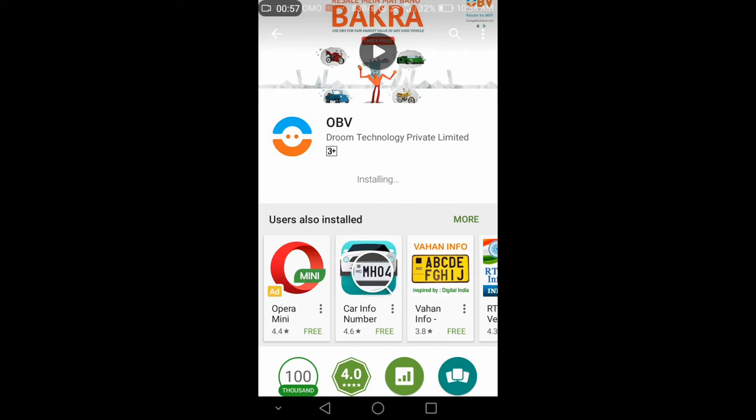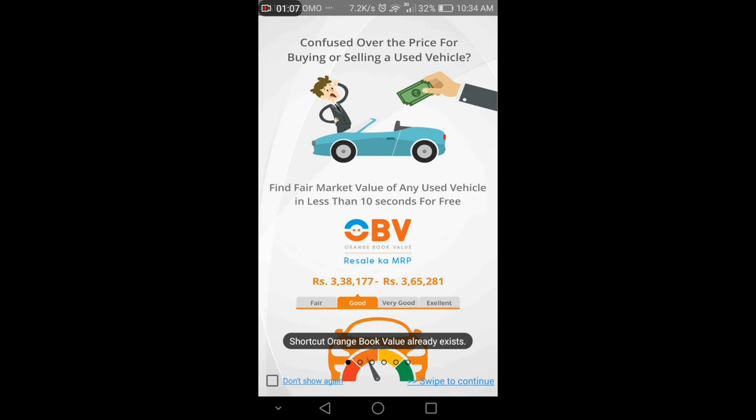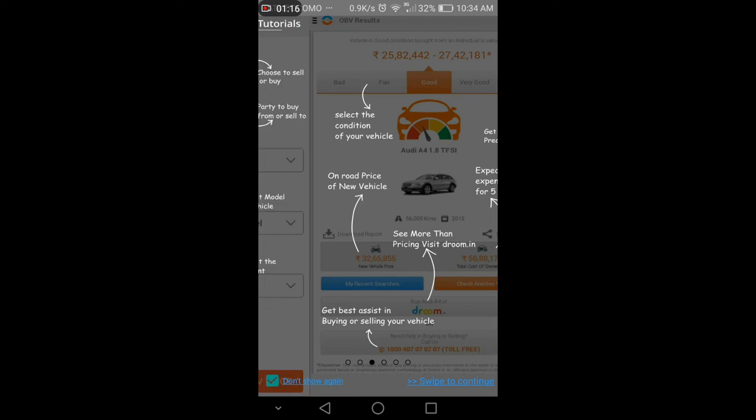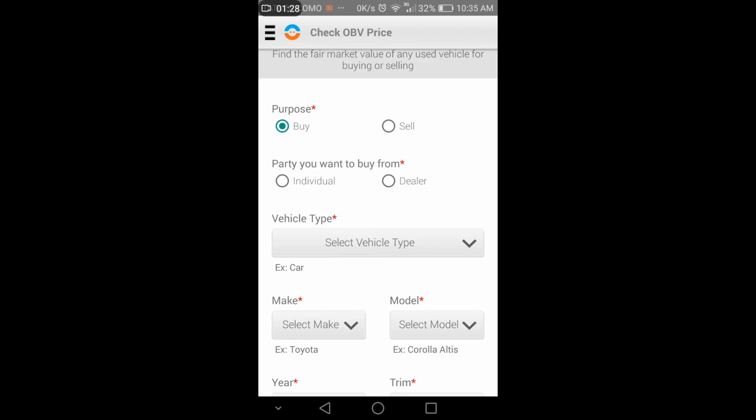This app is built on a proprietary technology platform and uses real-time data science, which applies empirical evidence in order to find the final result. So technically speaking, this is something advanced and will definitely give you the right data. Let's get started with the app.